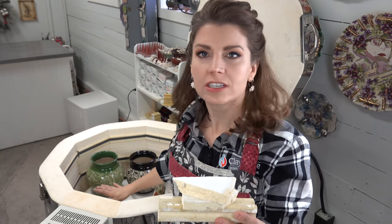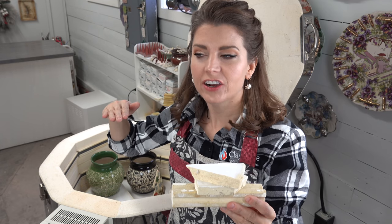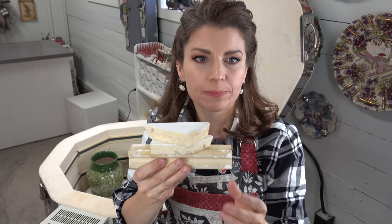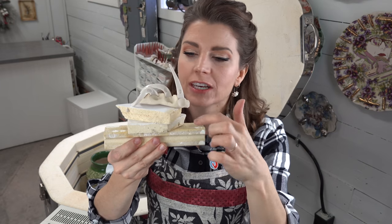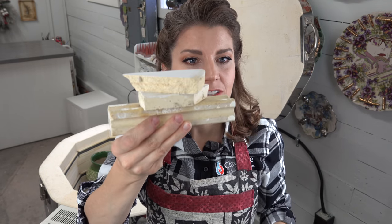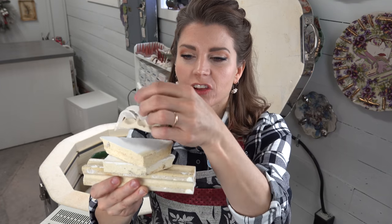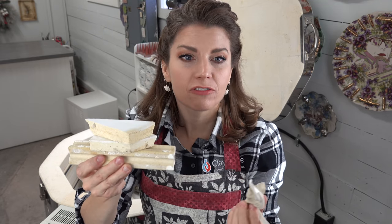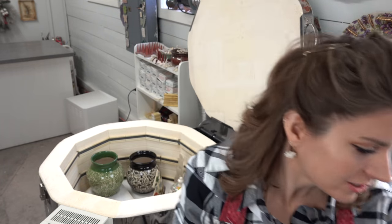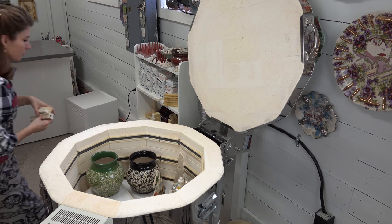Here's a little studio tip: sometimes when you're firing bigger tall pieces, your cone pack sits too low. I like my cone pack to sit even with my thermocouple. What I do is just take some old kiln furniture or broken bits of kiln shelf and stack them, then put the cone pack on top, so it's even with my thermocouple. That way I know the temperature the thermocouple is reading is where the cone pack is reading that heat work.